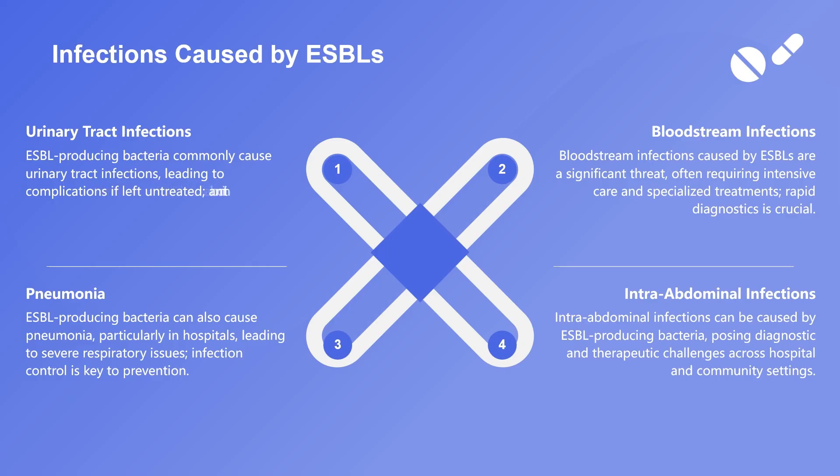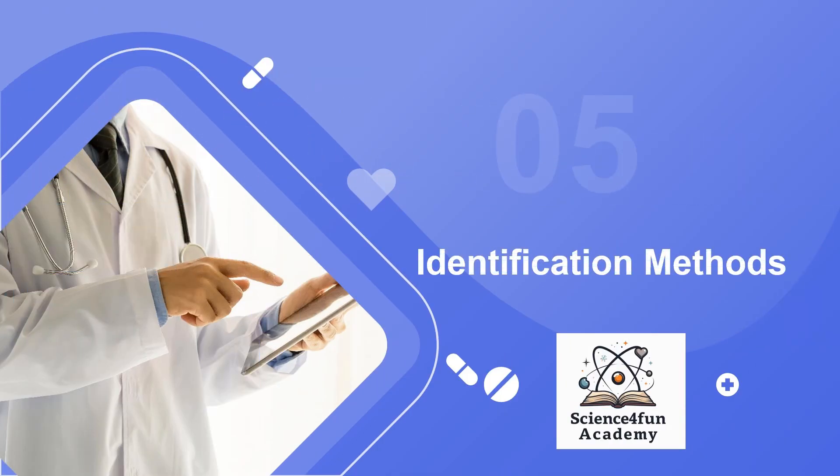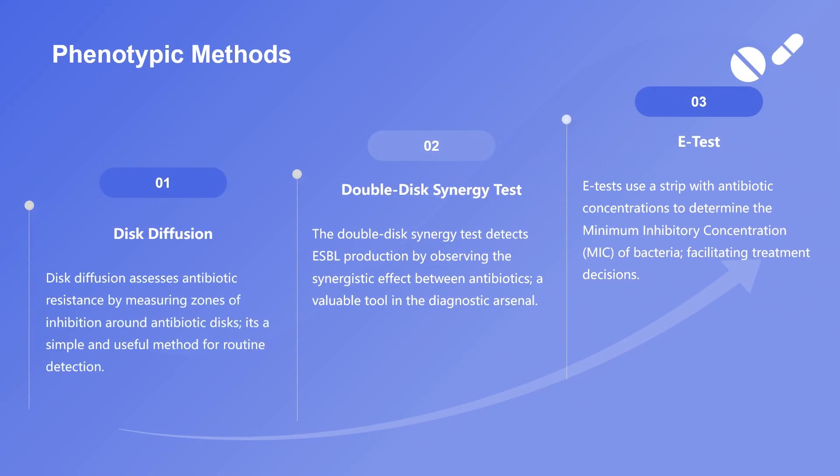Molecular methods such as PCR for resistance genes are also employed. The rising trend of antibiotic resistance underscores the critical need for education and policies promoting responsible use across various sectors, including agriculture and healthcare. By recognizing the importance of these core points, key conclusions, and important details surrounding ESBLs and antibiotic resistance, stakeholders can work towards effective strategies to mitigate this global health challenge.